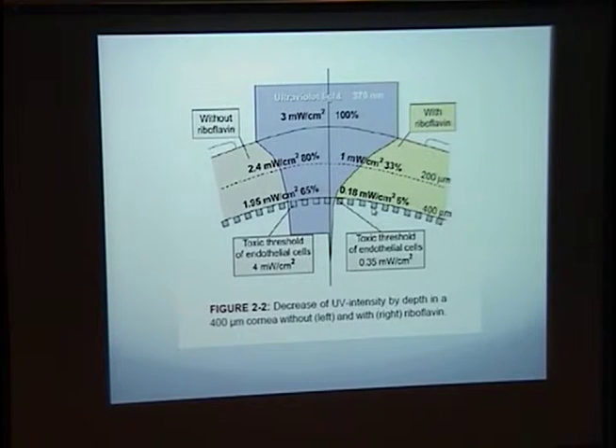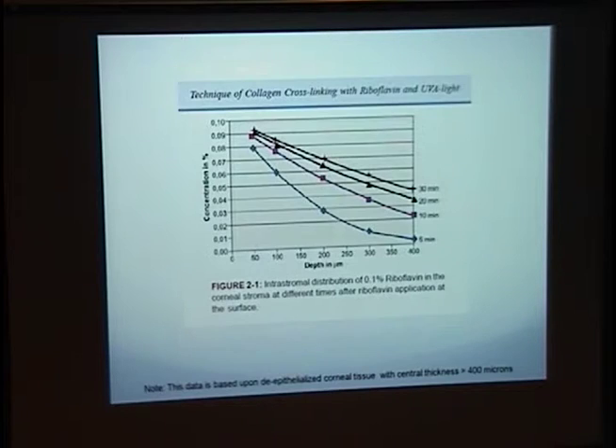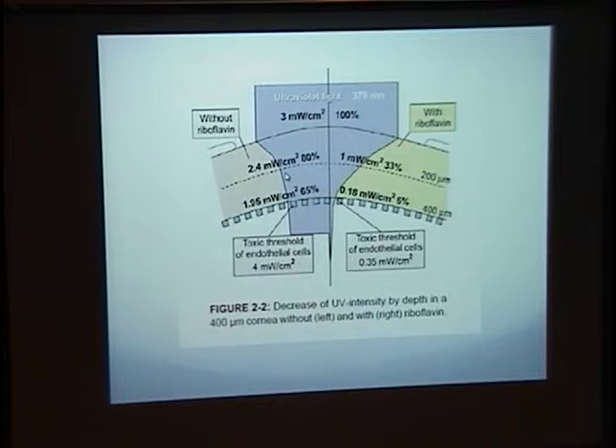Another important point: were we to treat the cornea for 30 minutes with 3 milliwatts per centimeter squared of UV light without riboflavin, you would actually have significant endothelial damage and subsequent poor corneal prognosis. So with the use of riboflavin, it acts not only as a photosensitizer but also focuses UV radiation into the stroma in an anterior to posterior fashion. At the University of Dresden, they isolated a toxic threshold of 0.35 milliwatts per centimeter squared on the endothelium, which would lead to de-endothelialization of the cornea given that threshold.